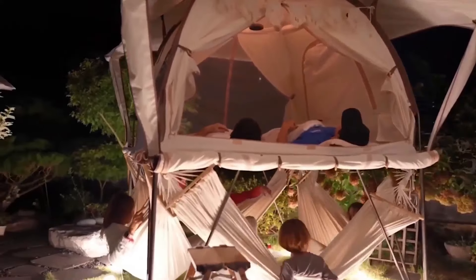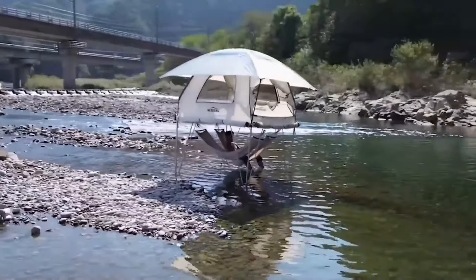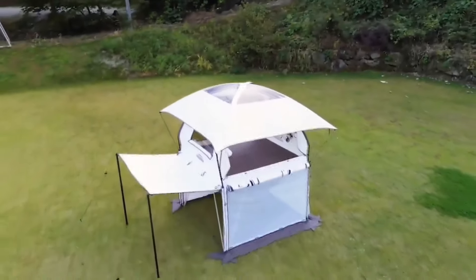Catering to three to four people, this tent has stormed onto Kickstarter with its remarkable durability. With the capacity to withstand up to 300kg and winds reaching 19m/s, it ensures safety in any environment.